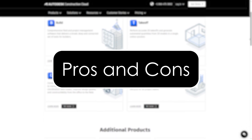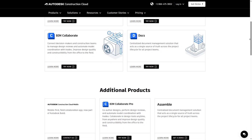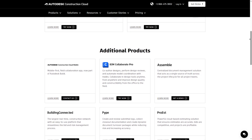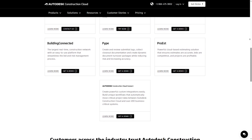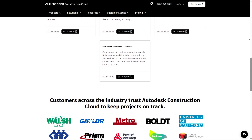Pros: seamless design-to-field collaboration, best-in-class drawing and model support, strong document control and versioning, and it's useful for architects, engineers, and GCs. Cons: there's a learning curve for some tools, the interface can be inconsistent across modules, and pricing varies across features and team sizes.